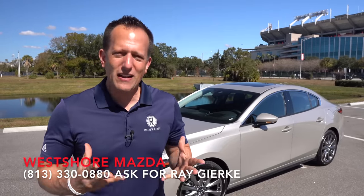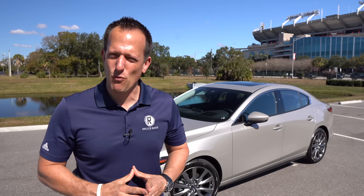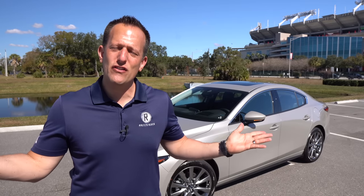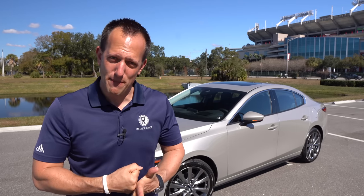Mazda have really built a name for themselves in the auto industry. First, it was all about rotary engines and of course the mighty Mazda RX-7, and even the Mazda RX-8, which was not the best way to follow up the iconic RX-7. And then of course you think about fun driving experience with their Mazda MX-5 Miatas.